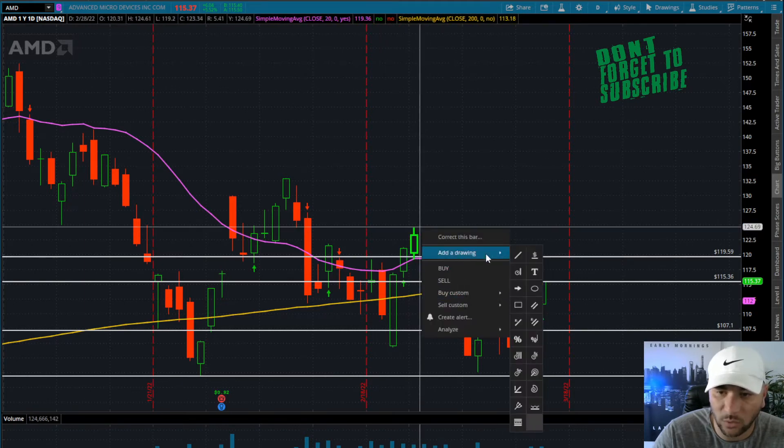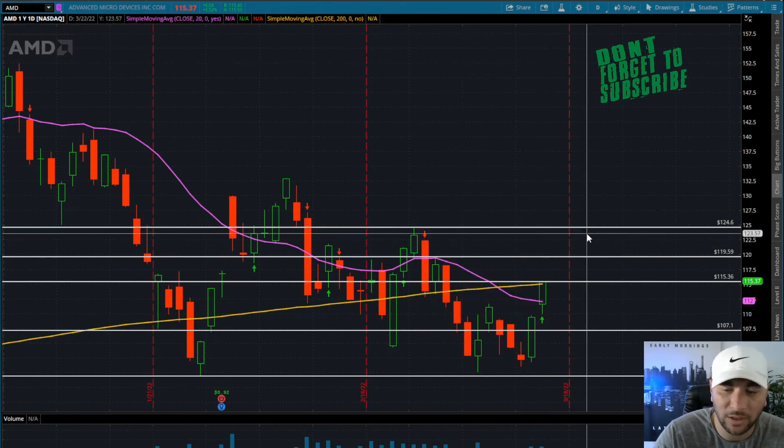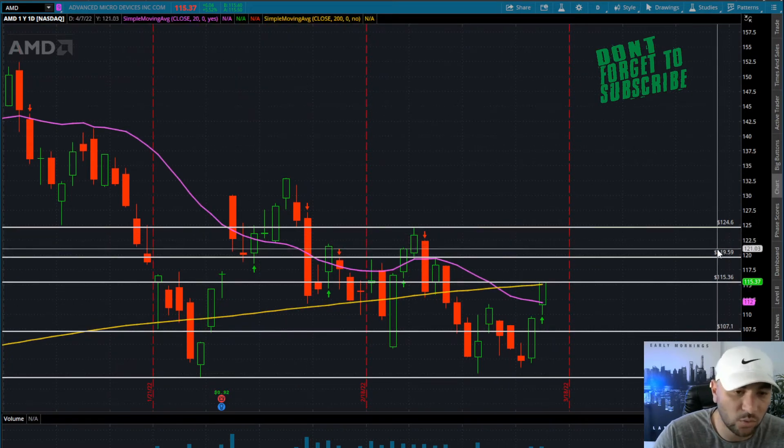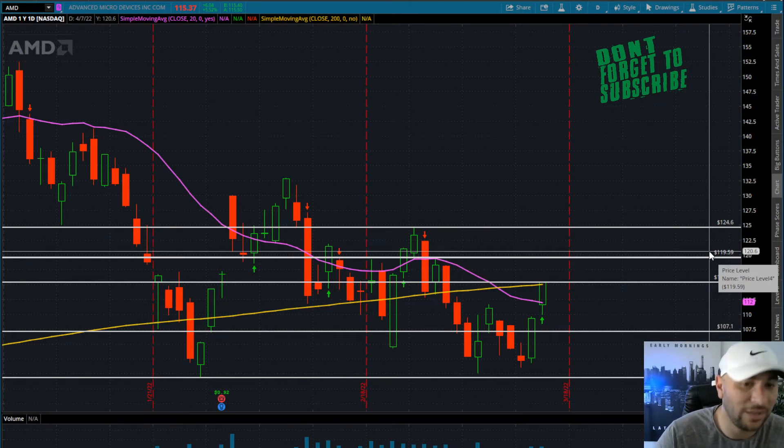Obviously anything over 120 takes us back to 124, so something to be a little bit excited about. I think the market did kind of price in those rate hikes. Now obviously we can't get extremely excited and say buy the dip on everything, because the market has been acting crazy lately — it can completely roll over tomorrow or later on this week.